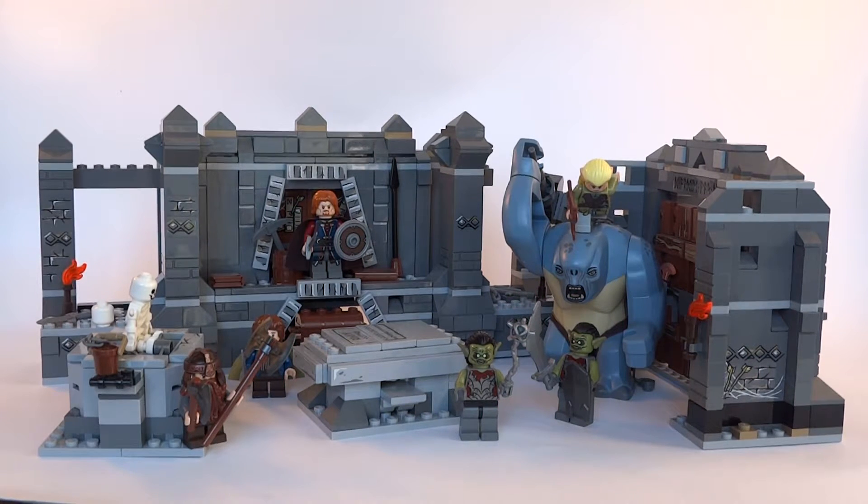Hello and welcome to another Geekiverse video. We continue our LEGO Lord of the Rings review series as I wait to get my hands on some of the newer sets. Today it is set numbered 9473, Mines of Moria, which captures one of the most famous scenes from the first movie in an interesting fashion.